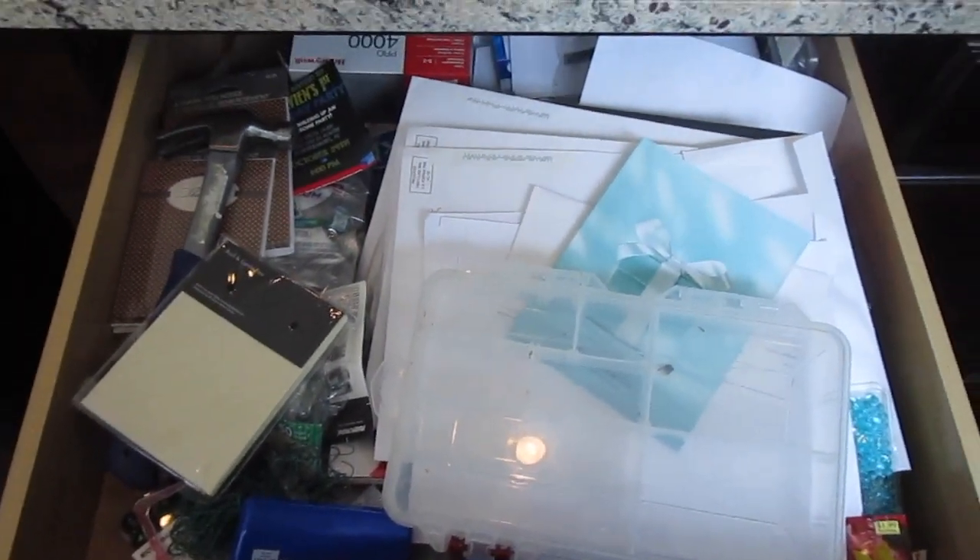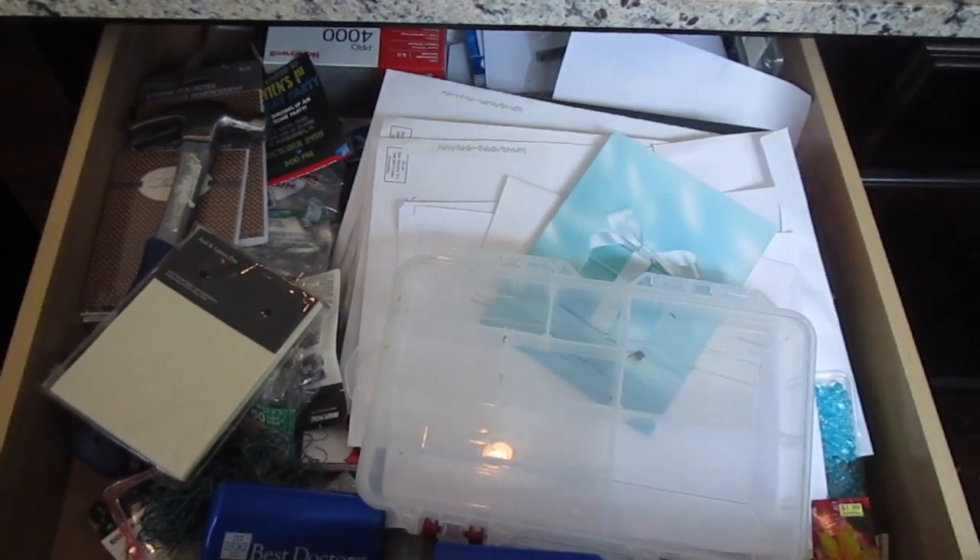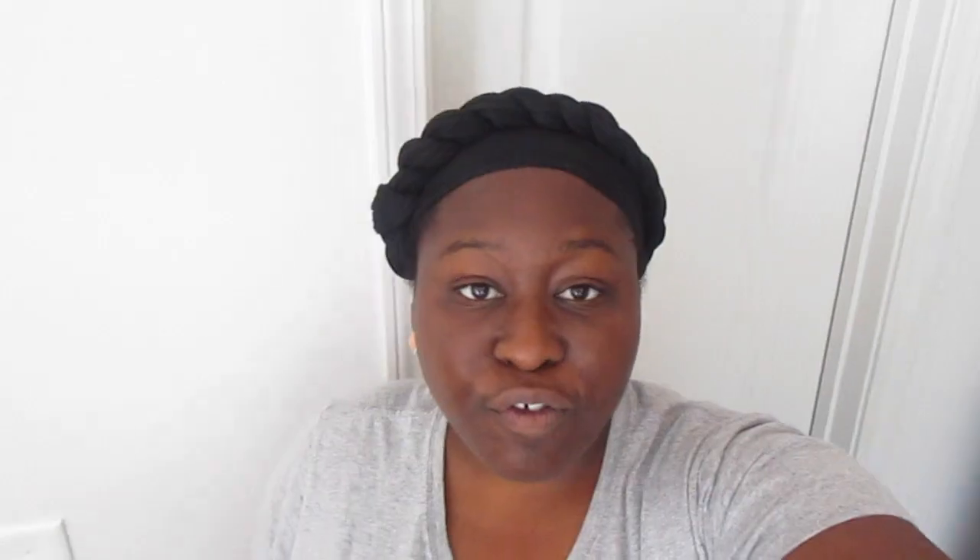Look at this mess. Oh, this is awful. Let's fix it. For those of you that have seen my kitchen organization video for underneath the sink, some of the steps, if not all of the steps, will be the same.